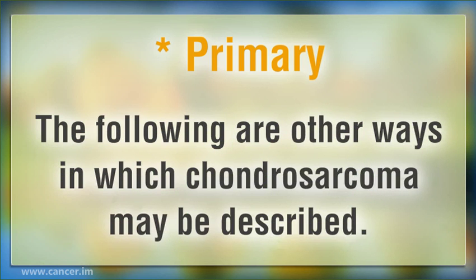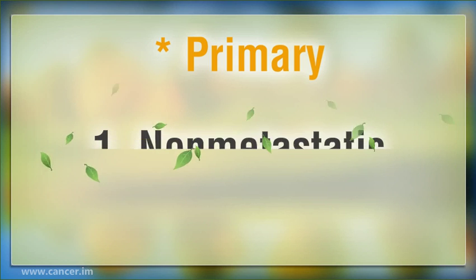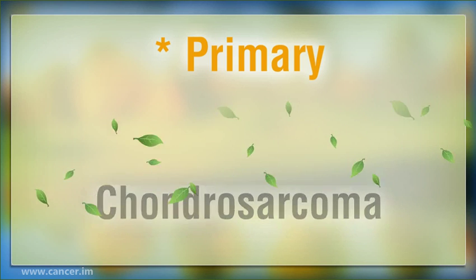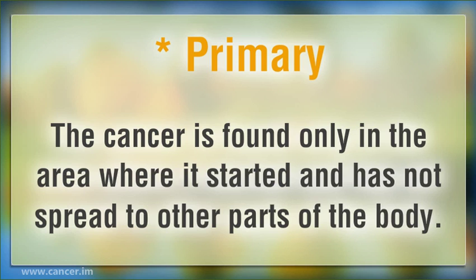The following are other ways in which Chondrosarcoma may be described. 1. Non-metastatic Chondrosarcoma: the cancer is found only in the area where it started and has not spread to other parts of the body.